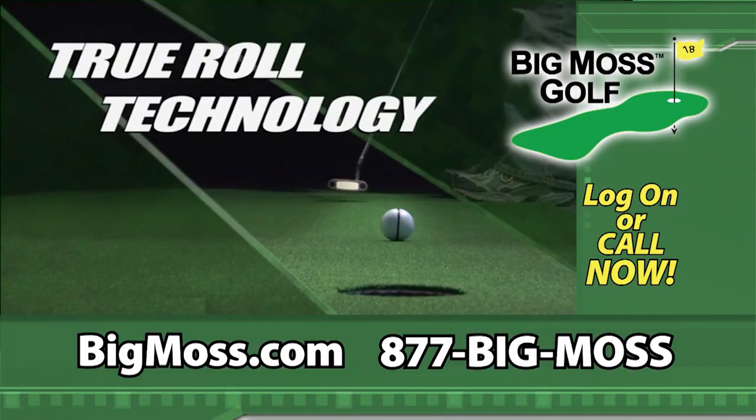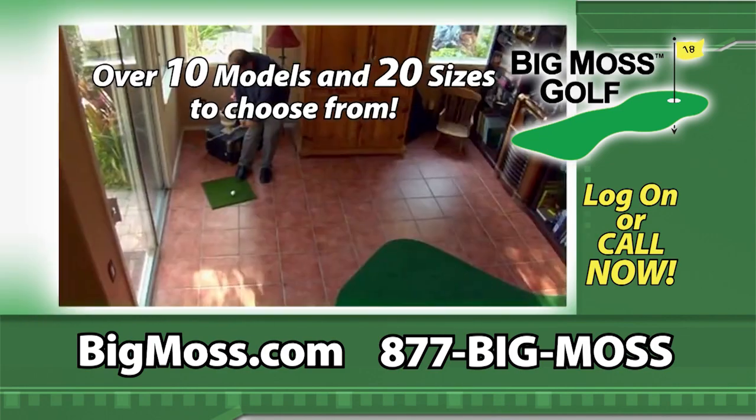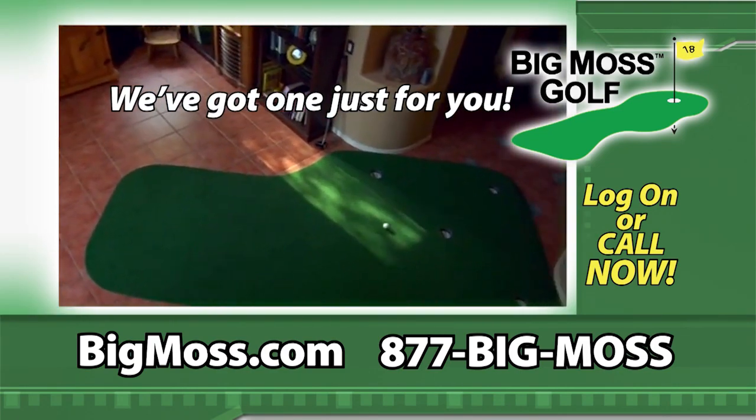With Big Moss's True Roll technology, putts roll pure and accurate at tour speeds. Plus, with over 10 models and 20 sizes to choose from, we've got one just for you.